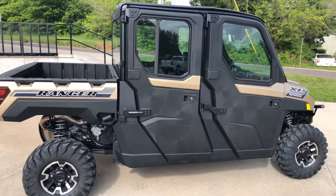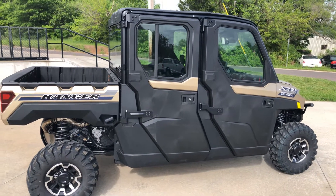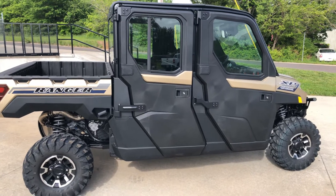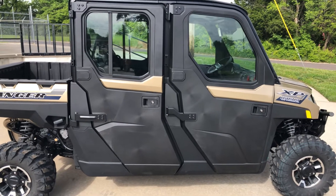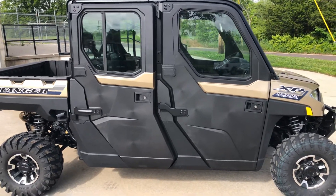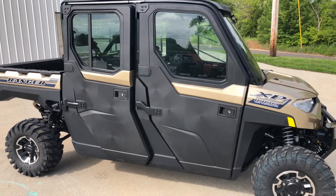North Star means it comes from the factory fully cabbed — hard doors, crank windows, lock and ride windshield, windshield wiper, mirror, air conditioning, and heat. All of that in the cab has a seal kit, so all of that is factory equipment.